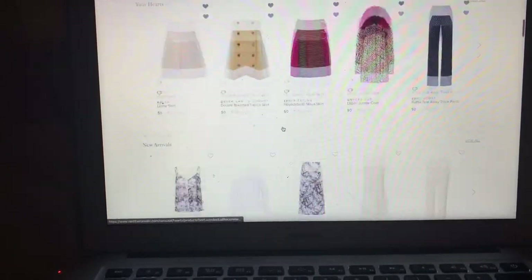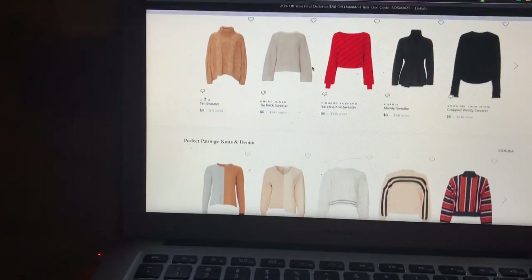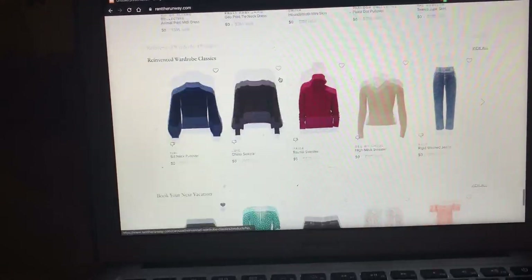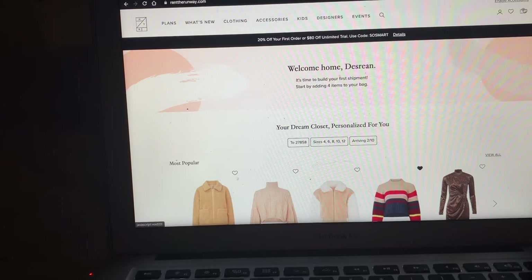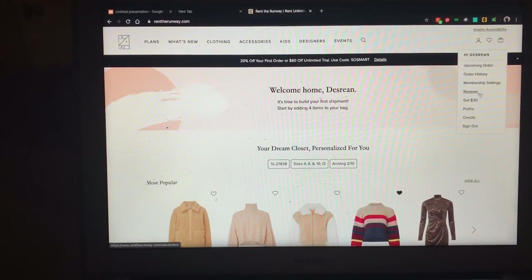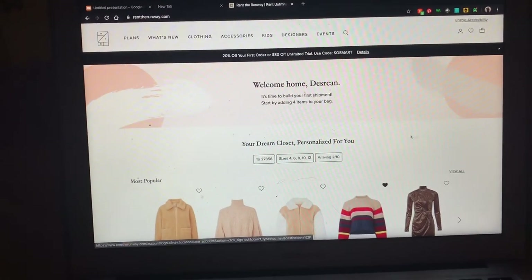They personalize your stuff for you, and you can add more personalization once you go on the clothing listings. You have your items right here, and according to my calendar I have some upcoming events I need to plan for.